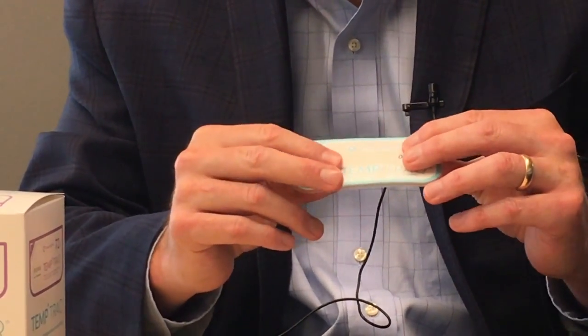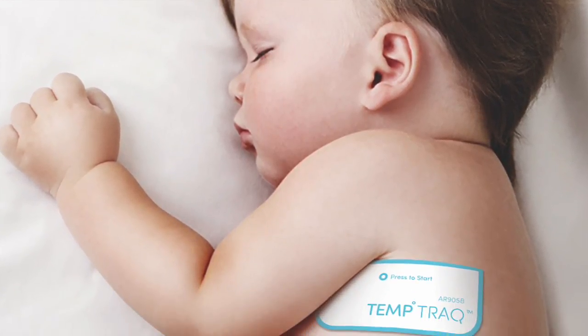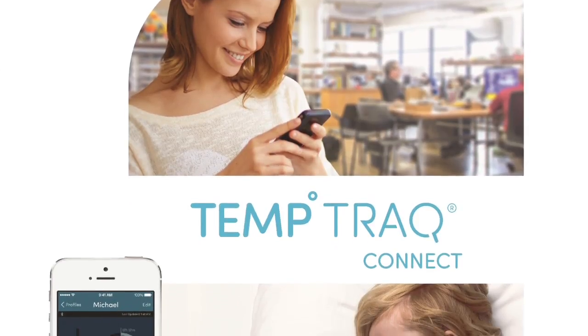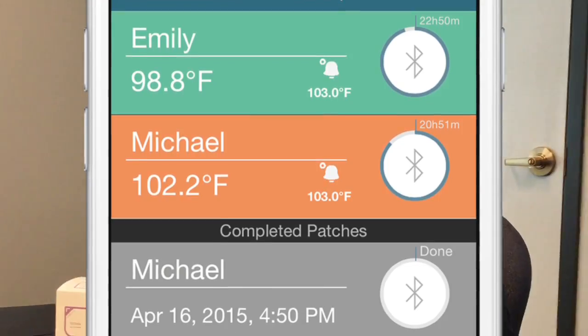It's bendable and comfortable. You place this under a child's arm or a patient's arm in a clinical setting. It will take a temperature reading every 10 seconds, stores that onto the patch, and then communicates it about 50 feet out to a smart device.